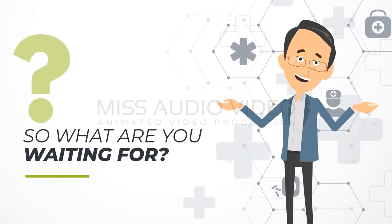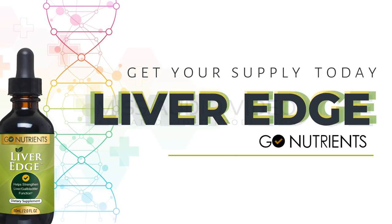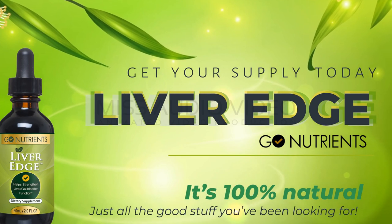So what are you waiting for? Protect your liver. Get your supply of Liver Edge today. It's 100% natural — just all the good stuff you've been looking for.